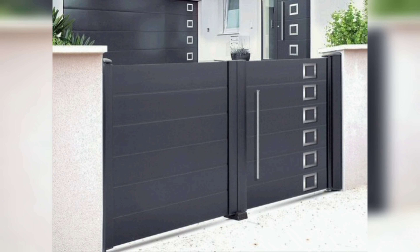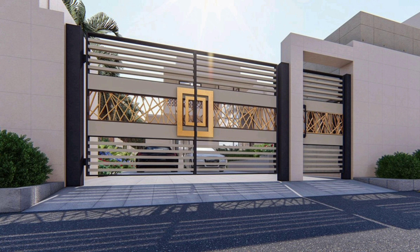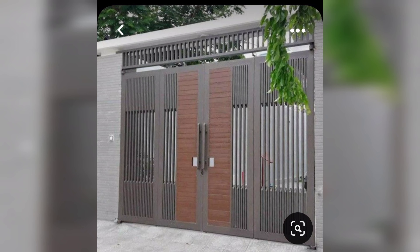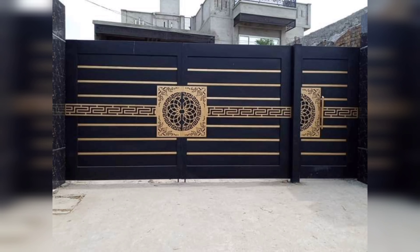Our next idea is perfect for those who love a vintage and industrial style. How about repurposing old metal pipes to create a one-of-a-kind gate? It's a great way to upcycle and give new life to discarded materials.